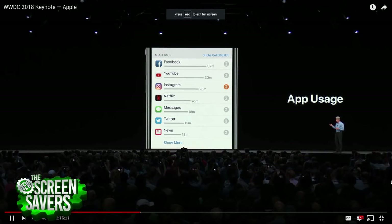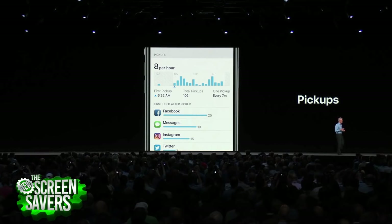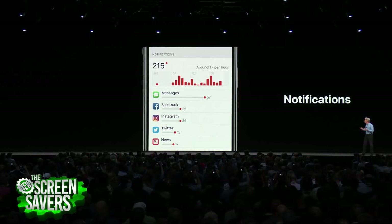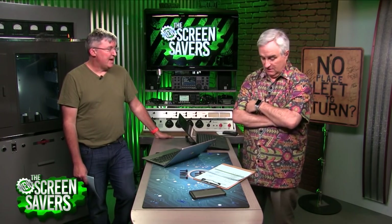There was a subtext of Facebook hate throughout the keynote — jabs and digs. The spirit of the country and world is not for Facebook right now, and it's good for Apple's business. They're also removing Facebook and Twitter links from Mojave — they're already out of iOS — cleaning up things that were going on the way out anyway.